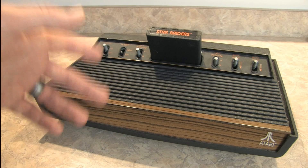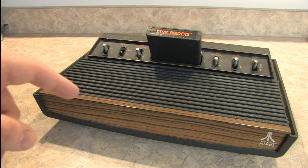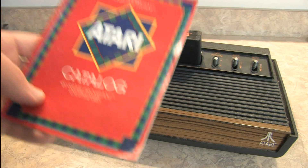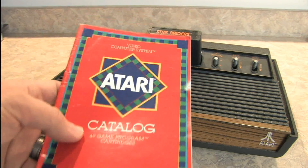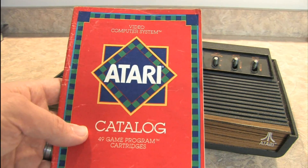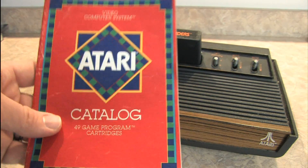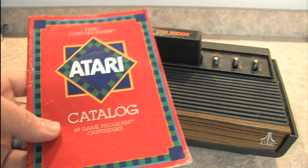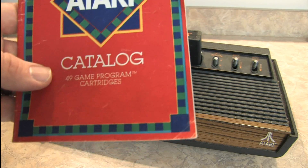People frequently ask me what my favorite top 10 Atari 2600 games are. That's a tough question to answer in a short five minute video. What I can do is recommend my top 10 Atari 2600 games to start your collection if you don't have an Atari 2600 and this is something you'd like to get into. And I can do this while reviewing the Atari 2600 game catalog from 1982, because all of the games I'm going to recommend are in this catalog. They're all easy to find, easy to buy, affordable Atari 2600 games. So let's check this out — this is going to be a great list of 10 awesome games.